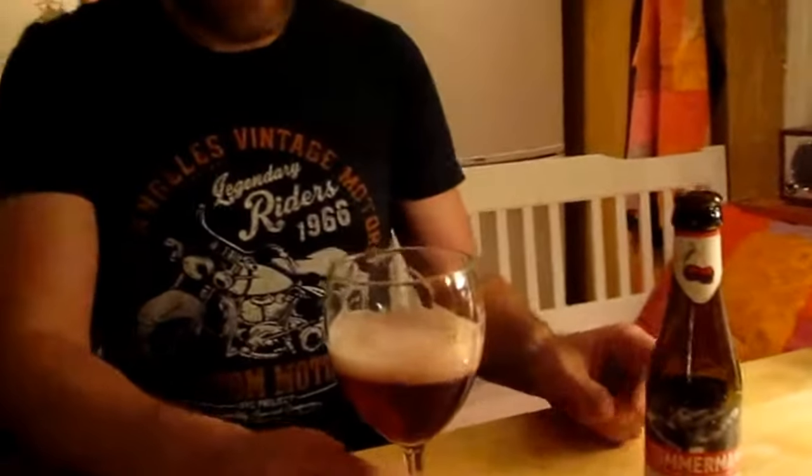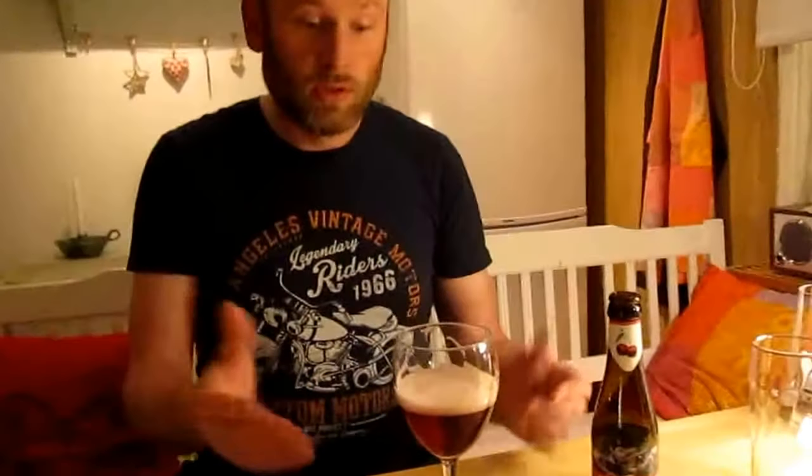And what taste does it have? Somewhat cherry-like. But actually, this beer should be drunk warm. Really nice beer. It's not roasted at all — it's just freshly brewed.